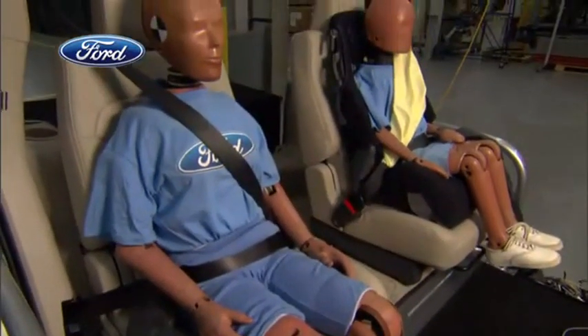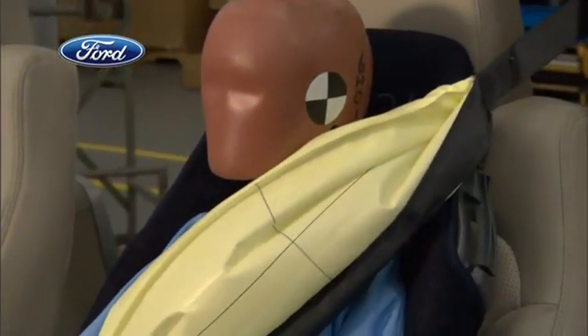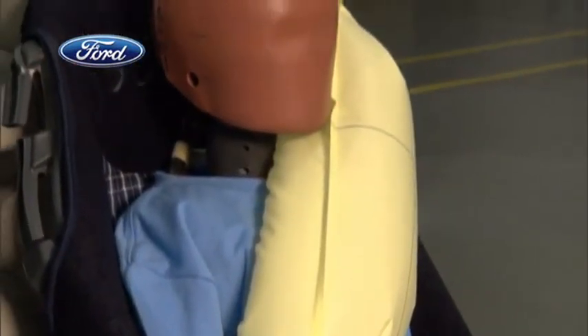We really want to get everybody buckled up because that truly does save lives. The inflatable rear safety belt will be introduced first in the next generation Explorer in North America and then in other Ford vehicles globally.